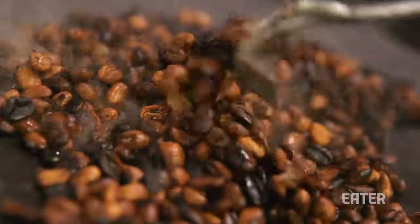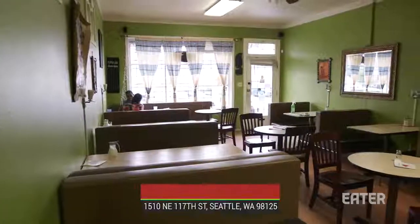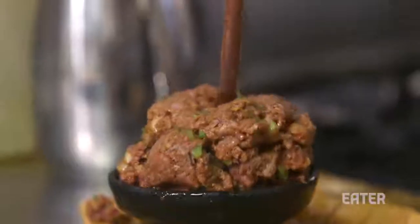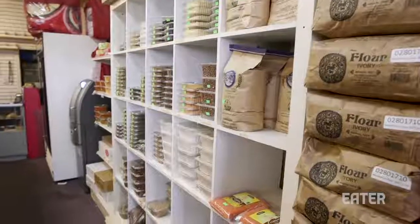Martha emigrated at a young age to support her siblings back in Ethiopia. Now Menge, the youngest of them, is by her side. Together they co-own Jabena Cafe, which has become the hub of a growing Ethiopian community in North Seattle, offering authentic Ethiopian cuisine through their restaurant and their grocery store next door.